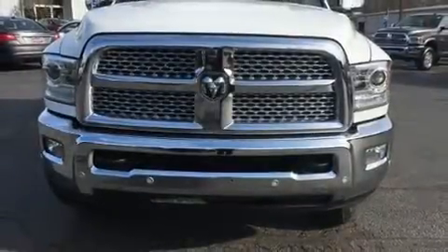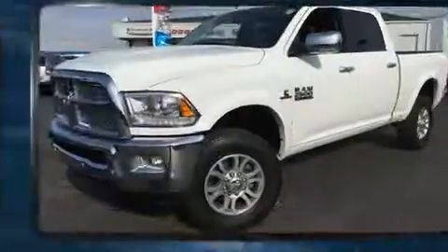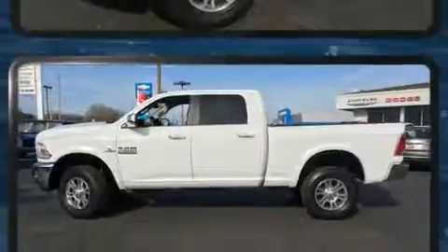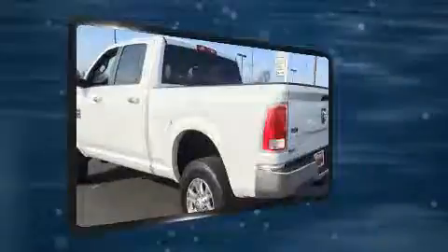You can expect a lot from the 2016 Ram 2500. With just over 20,000 miles on the odometer, you'll be sure to appreciate this model's condition and value. Smooth gear shifts are achieved thanks to the refined six-cylinder engine, providing a spirited yet composed ride and drive.